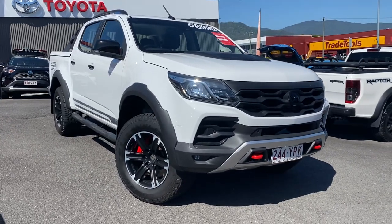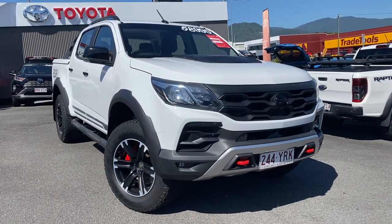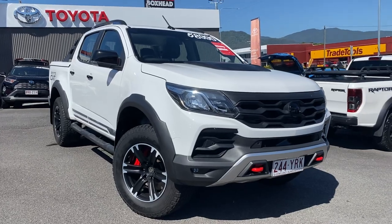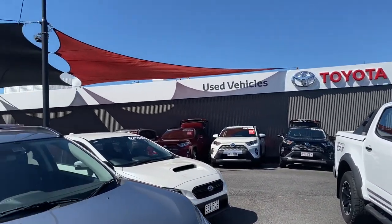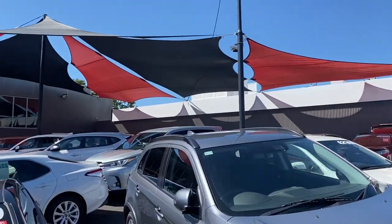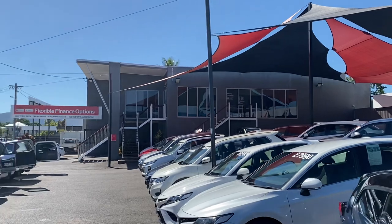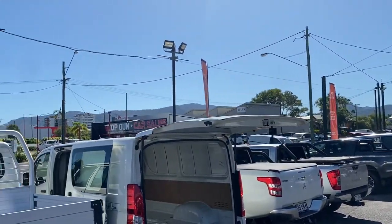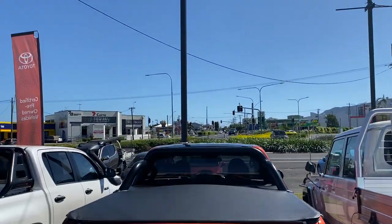Good morning Andrew and welcome to my HD virtual tour on our 2018 Holden Colorado SportsCat in Manual. Before I run through this beautiful vehicle I'm going to show you through our yard here in Cairns. As you can see, a beautiful sunny day here, our double-story showroom down the back there. We are fully stocked right now — this is our 77 Mulgrave Road site, located five to ten minutes away from the Cairns CBD.